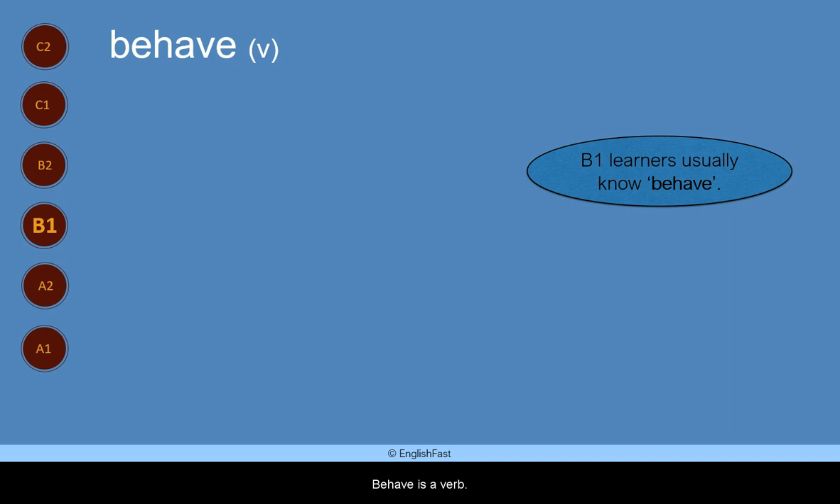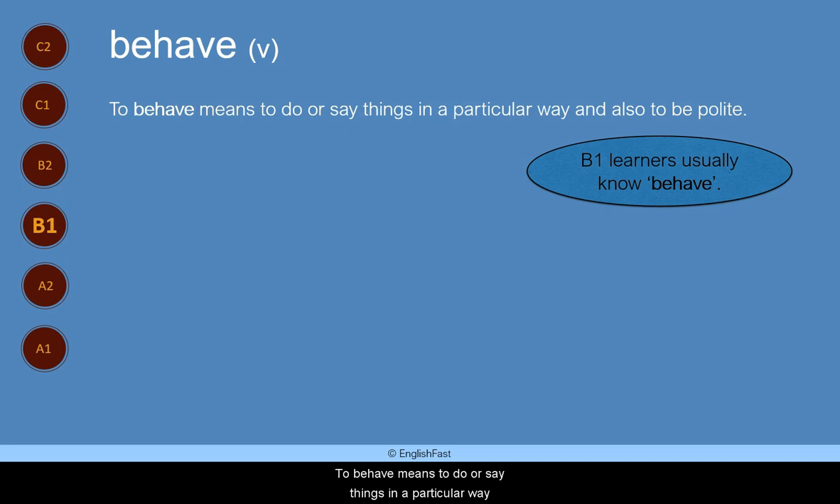Behave. Behave is a verb. B1 learners usually know behave. To behave means to do or say things in a particular way, and also to be polite.